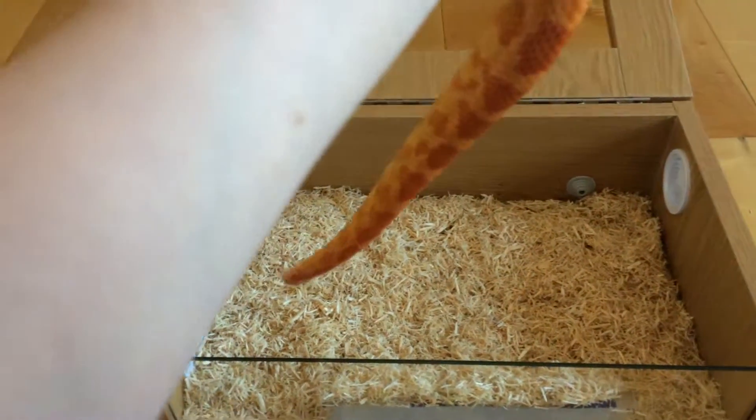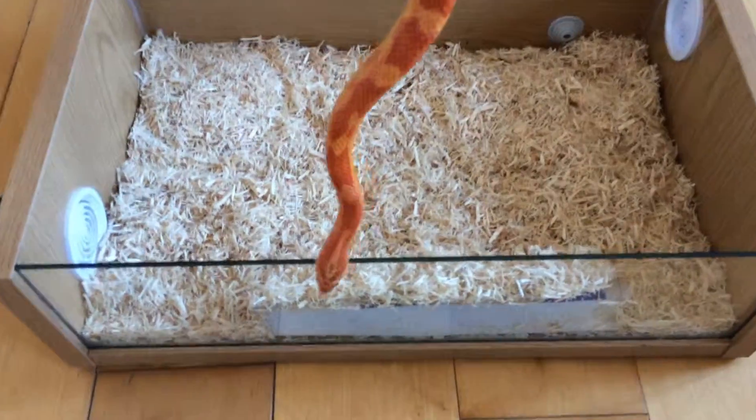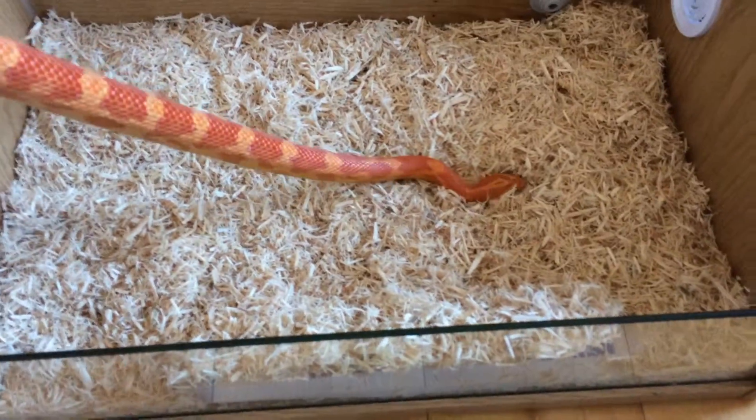Hello and welcome to MAM Reptiles. In this channel you'll see corn snake setups, rainbow boa setups, and potentially ball python setups.